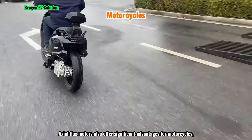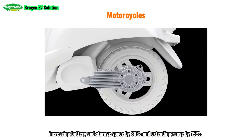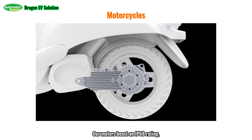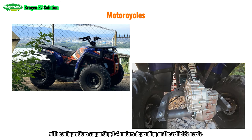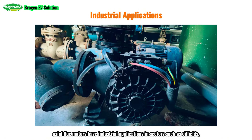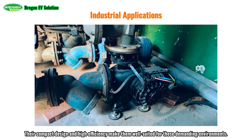Axial flux motors also offer significant advantages for motorcycles, increasing battery and storage space by 30% and extending range by 15%. These motors boast an IP68 rating, providing better waterproofing than the IP67 rating of many competitors, and can also be used in tricycles or ATVs, with configurations supporting one to four motors depending on the vehicle's needs. Beyond vehicles, axial flux motors have industrial applications in sectors such as oilfields, mining, water conservancy, and ports, where their compact design and high efficiency make them well-suited for demanding environments.